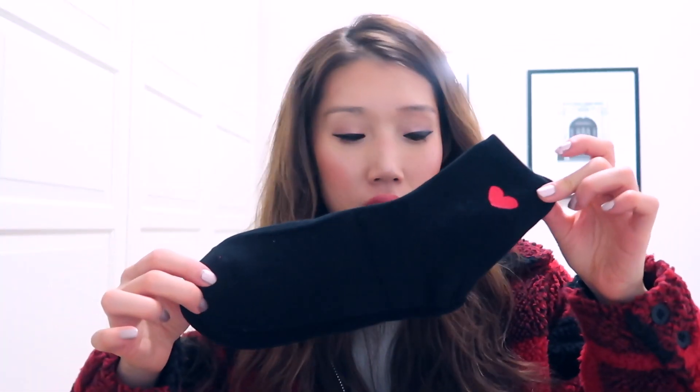Actually it's not four — it's five socks. Sorry, there's one more I didn't know about. It's cute. I love the color combination: black and red.